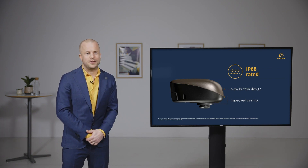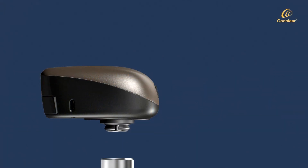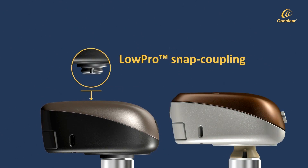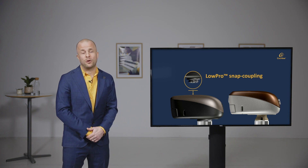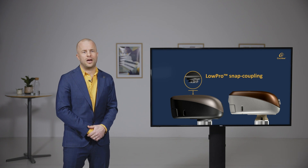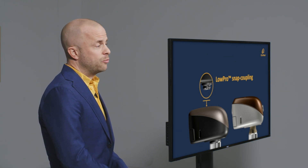Regarding the stick out from the head, we have designed a brand new snap coupling that we call the Lowpro snap coupling. This new snap coupling brings the device two millimeters closer to the head compared to the Baha 5, and a bit more compared to the Baha 5 Power. You might think the snap coupling is a trivial component to design, but it actually took a lot of engineering innovation and manufacturing know-how to bring it to life. Those two millimeters may sound small but actually make a large difference for patients and the way they feel when wearing their sound processors.